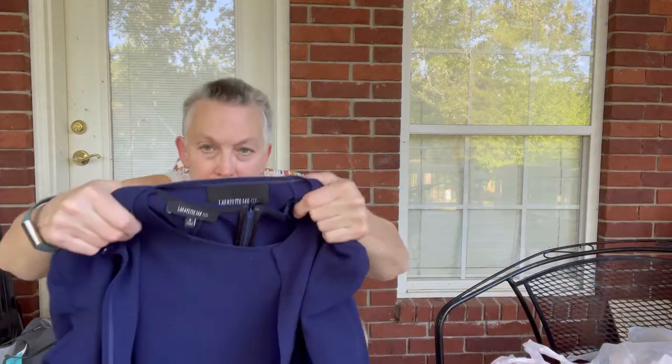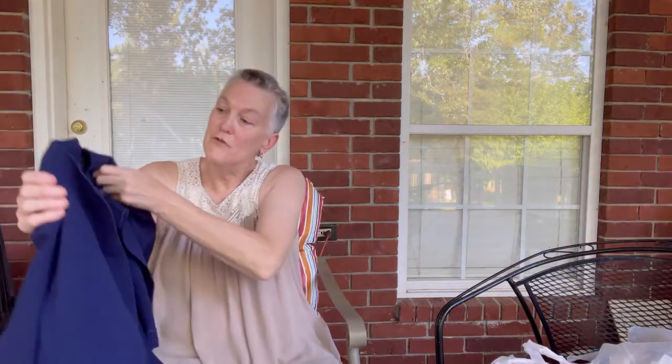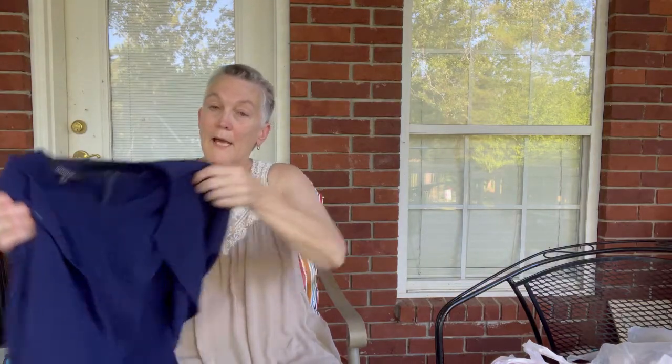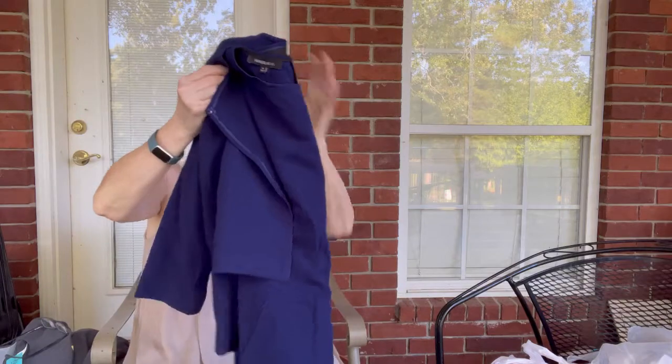The next item is a Lafayette 148 — just a little jacket dress, a very nice little casual churchy dress, real nice. I'm going to send this in to ThredUp.